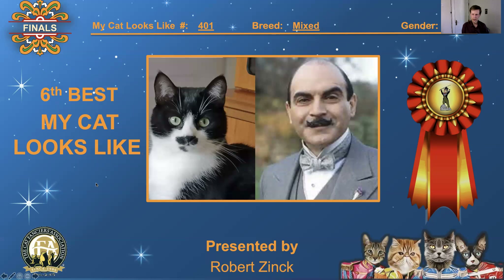401, mixed breed, neutered male. Hercule Poirot, the French fictional investigator and sleuth. And again, the mustache, the eyes are directly at the camera, and they're even turned in the same direction. Great comparison. I love this. 6th best, 'My Cat Looks Like.'